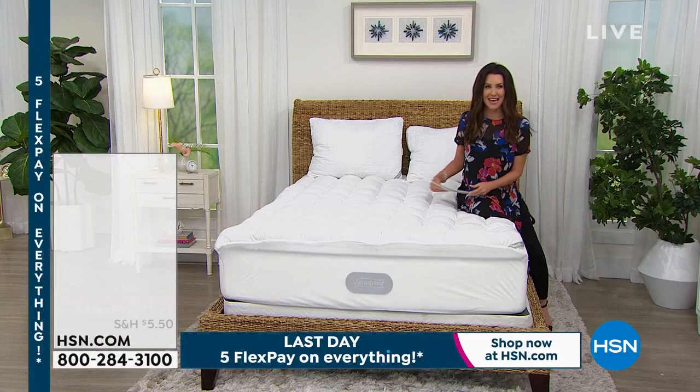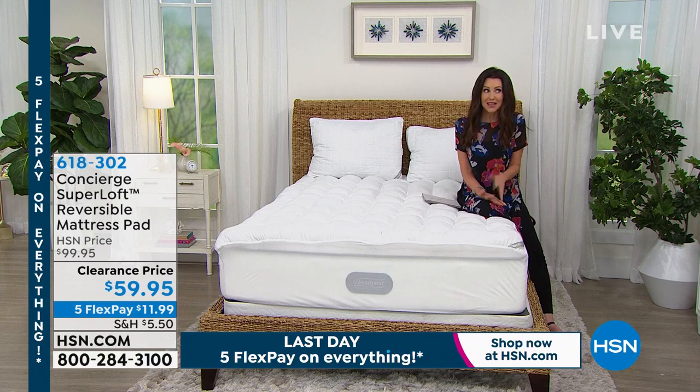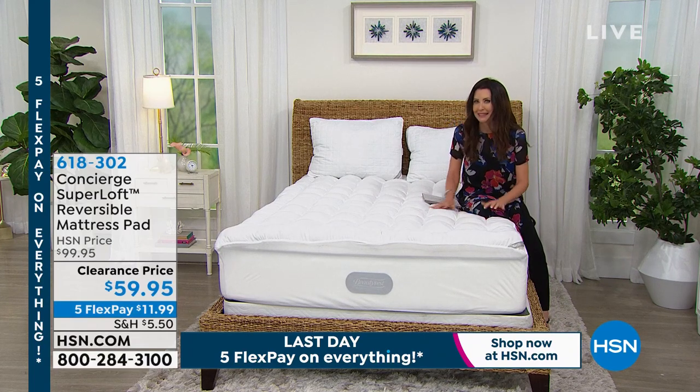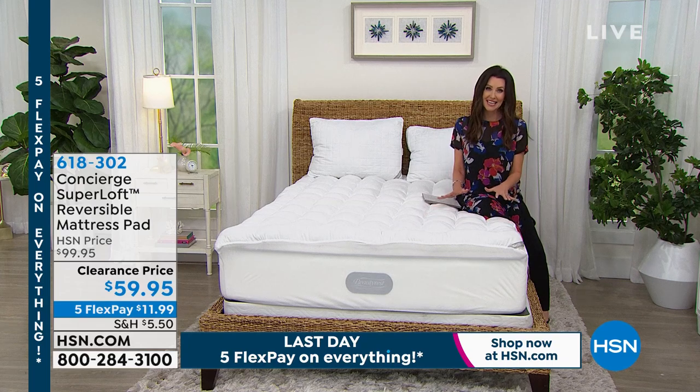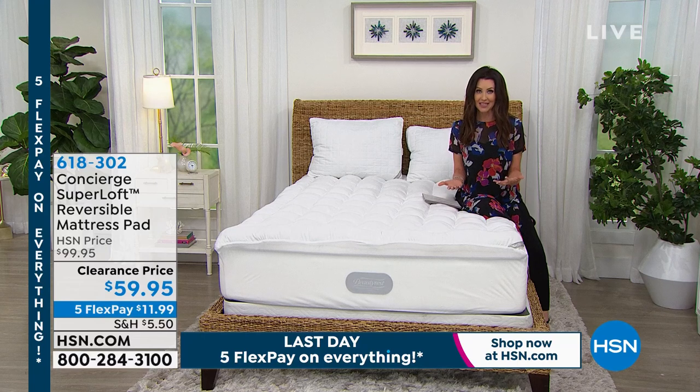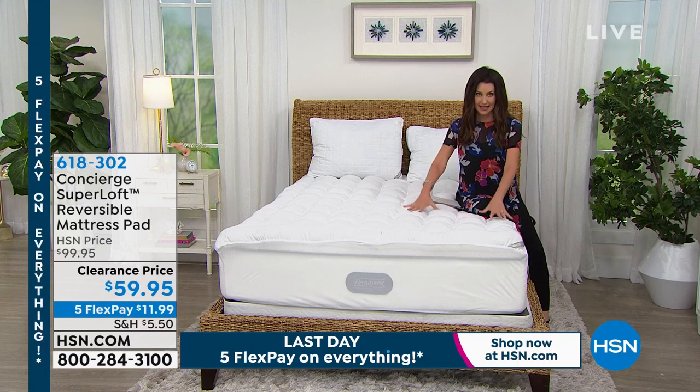This is Big Deals Weekend and the savings are amazing. I thought we'd save maybe 5% or something — holy cow. Definitely take advantage because you've got just about four and a half hours left to take advantage of five flexible payments on everything, and big deals like this.